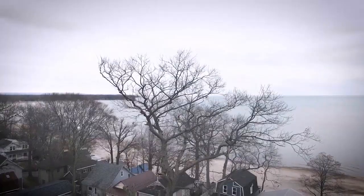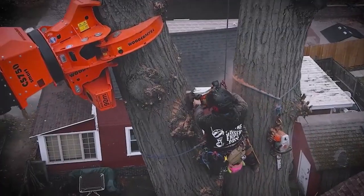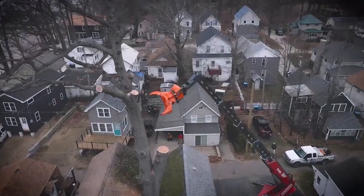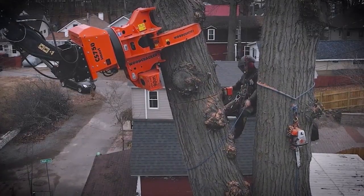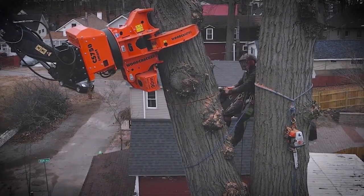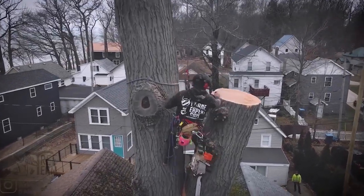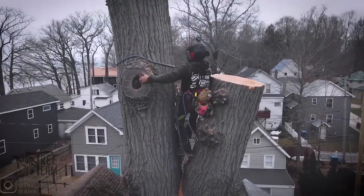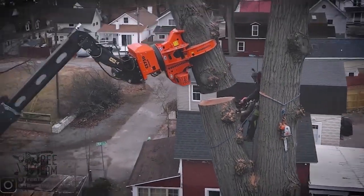Now we move from saws to hydraulics. The Industrial Tarzan — a nickname given to tree removal crews armed with powerful woodcracker machines — shows how modern technology handles large, stubborn trees. The woodcracker attachment, mounted on excavators, acts like a giant claw with cutting jaws. Unlike a chainsaw, it grips, severs, and holds the tree, preventing it from falling unpredictably. This is especially valuable in tight spaces where surrounding property or roads could be damaged.